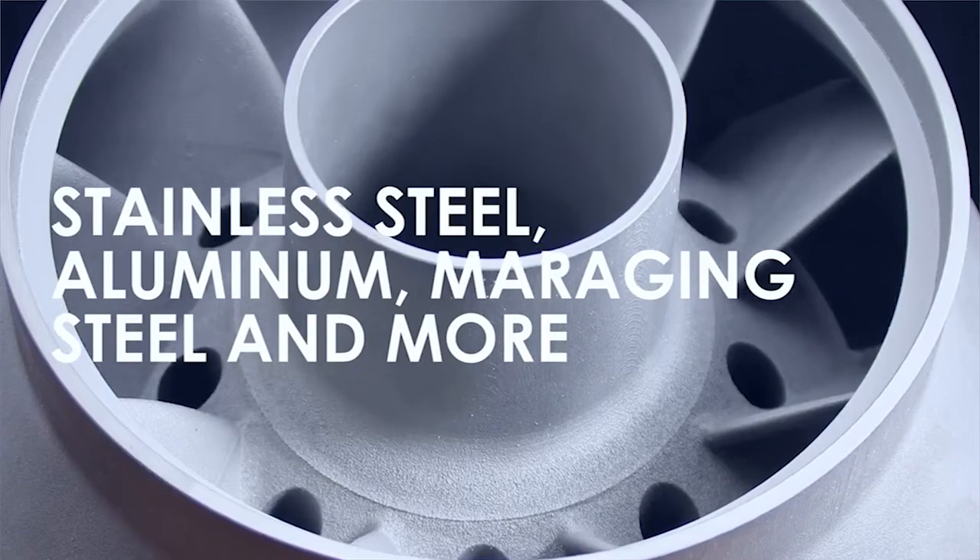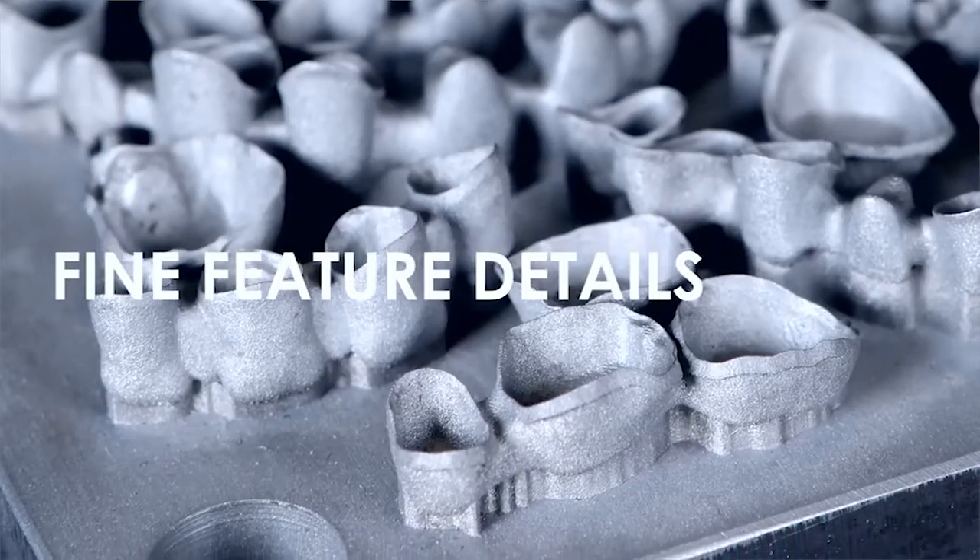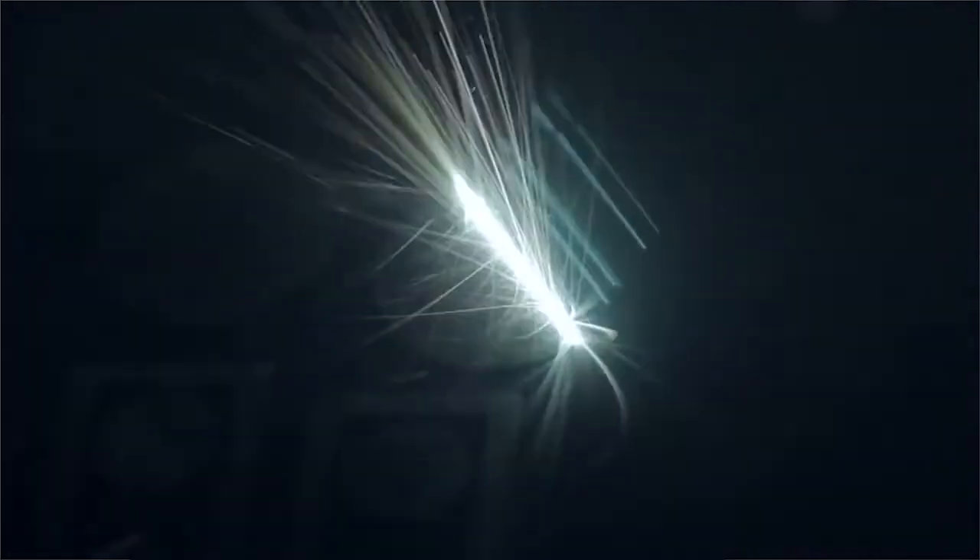There are other attributes within the machine: its counter-rotational roller, its ability to handle super-fine powders such as 5 microns, as well as the diversity of metal powders all the way through to ceramic. It has many attributes, but what it does deliver is parts of higher quality, better density and lower porosity.